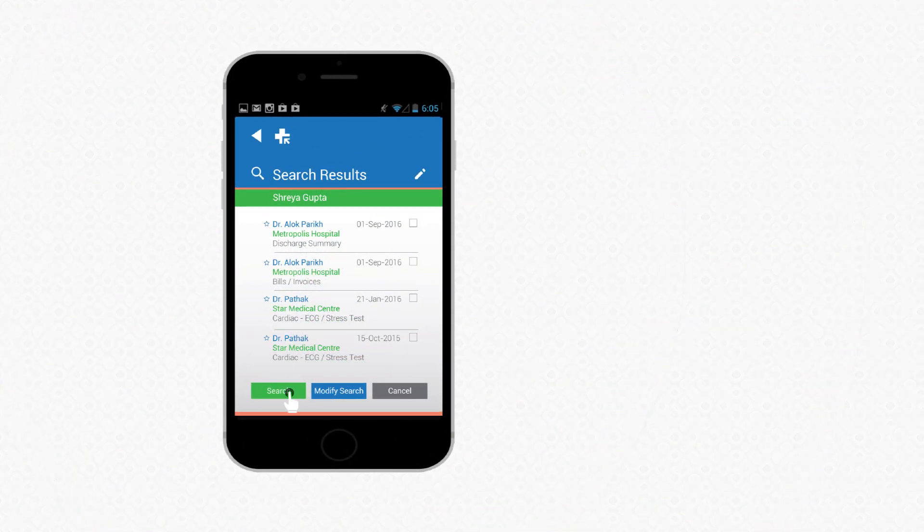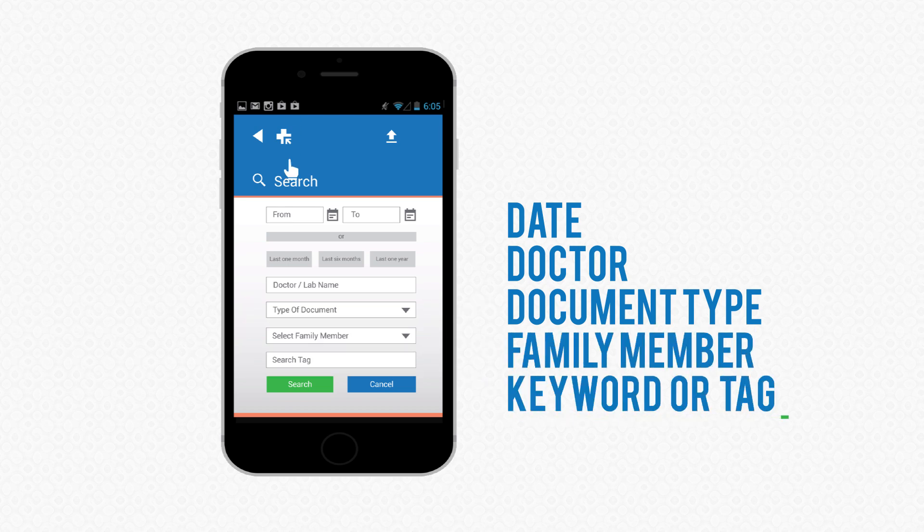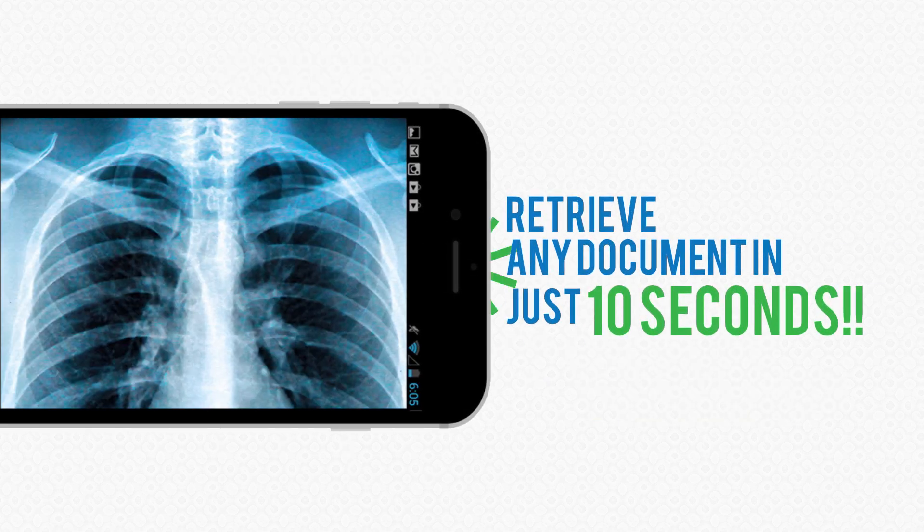Griefcase is designed to help you search your medical history on any parameter or keyword. You can retrieve any document in just 10 seconds.